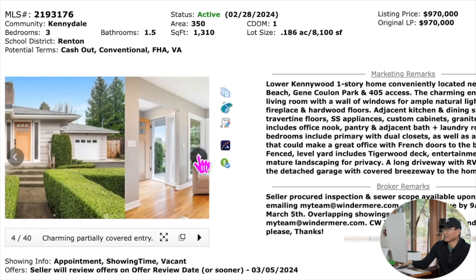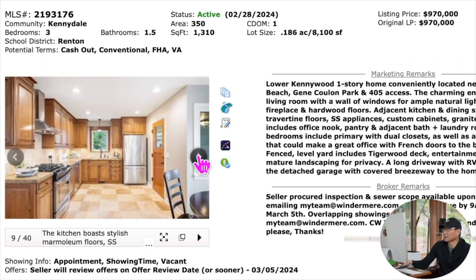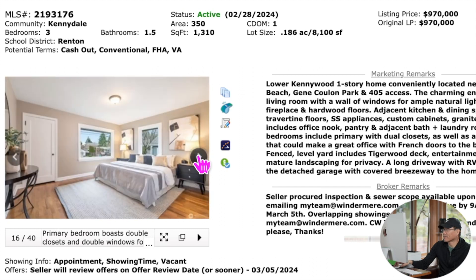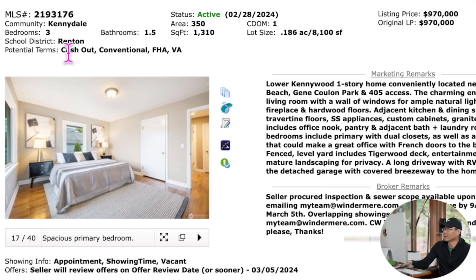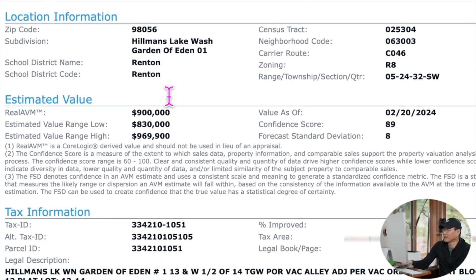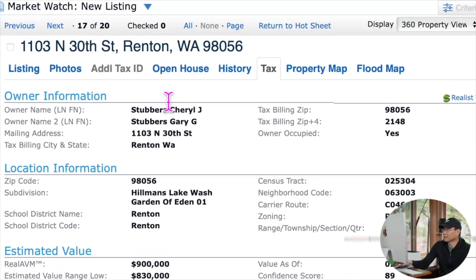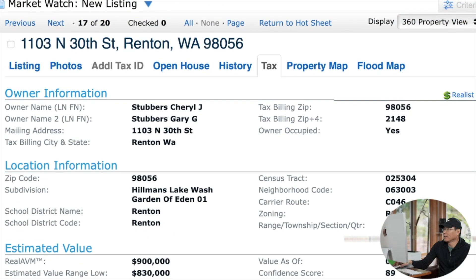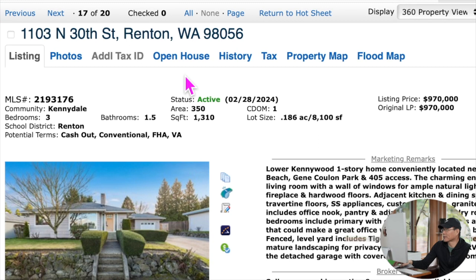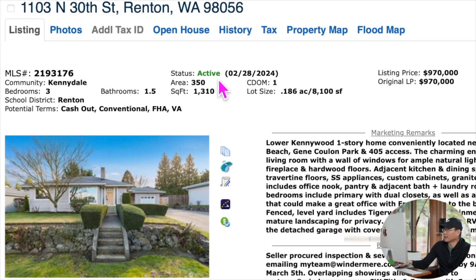从画面上看，房子里面还是比较舒服的。靠近Lower Candidate，应该是靠近Lake Washington湖边。但我觉得这个有点贵，评估价最高是97万，它就奔最高去了。我们可以追踪一下这个房源，最后看看它以多少价格成交。